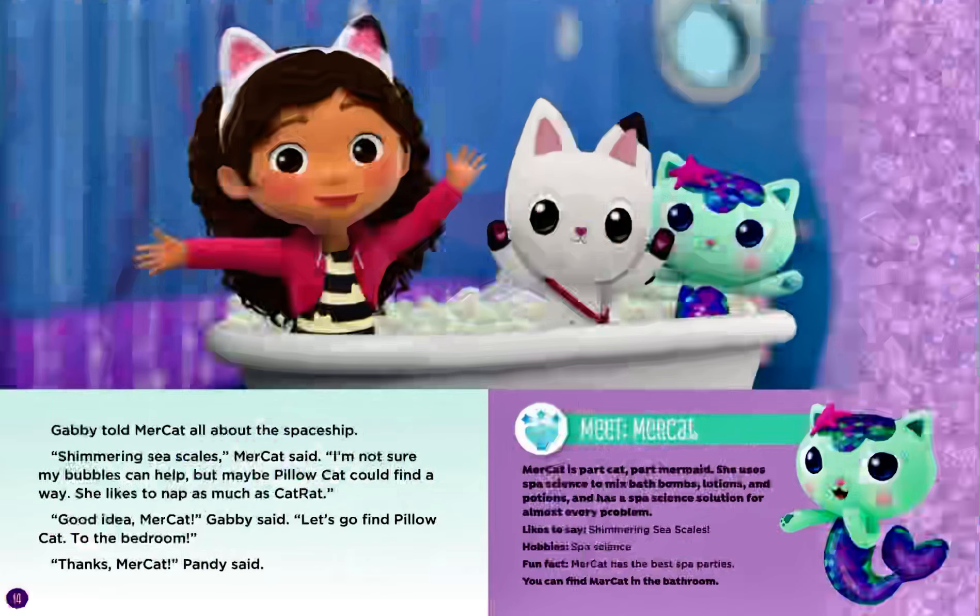Gabby told Mercat all about the spaceship. Shimmering sea scales, Mercat said. I'm not sure my bubbles can help. But maybe Pillow Cat could find a way. She likes to nap as much as Cat Rat. Good idea, Mercat, Gabby said. Let's go find Pillow Cat. To the bedroom. Thanks, Mercat, Pandy said.